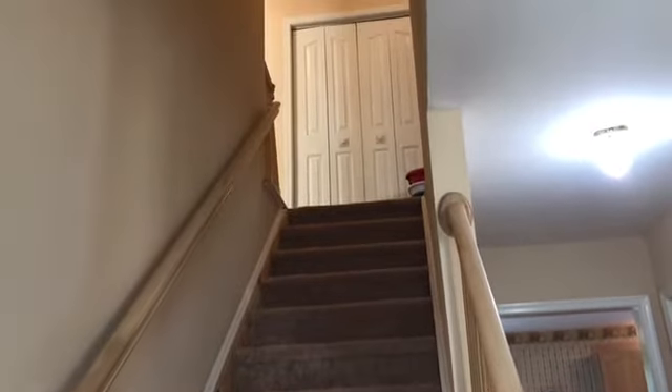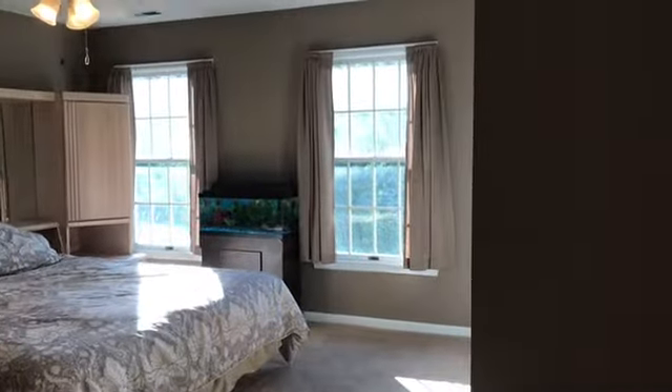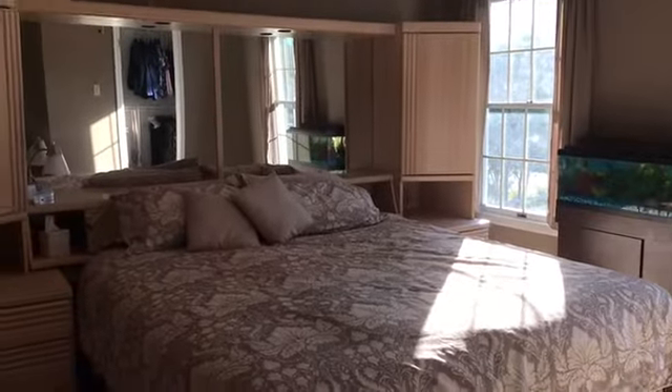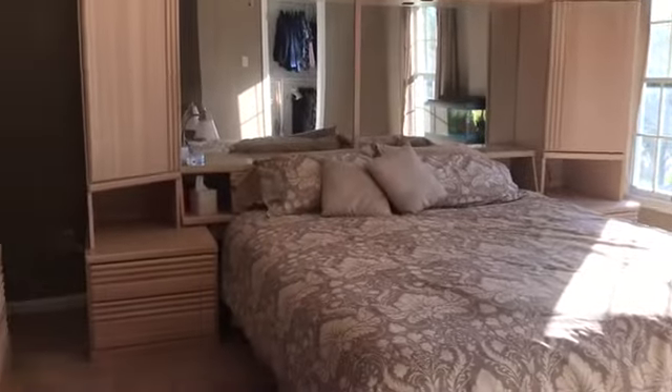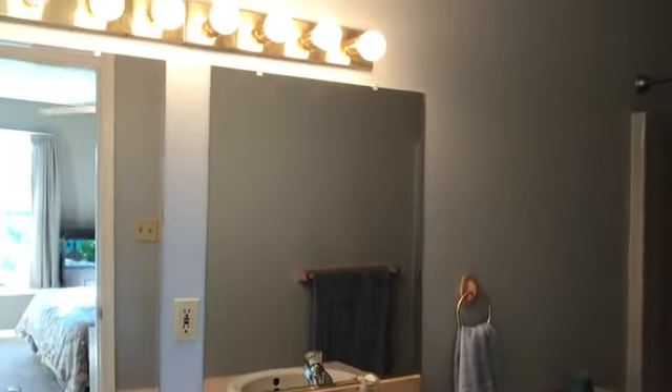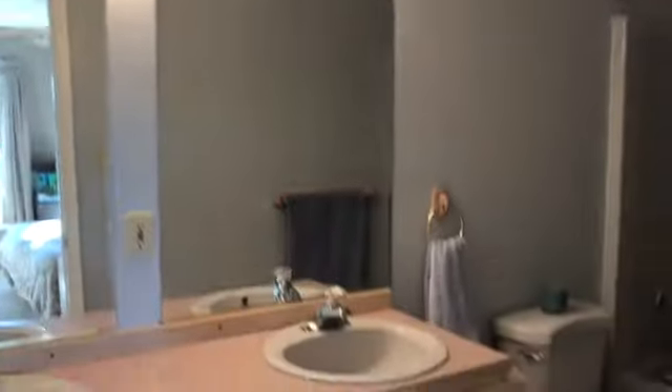Let's go ahead and take a look upstairs and I'll show you the bedrooms. Here's a look at the owner's bedroom — very nice size room. There's an owner's bathroom here as well. Take a look at that — we have a double vanity here.